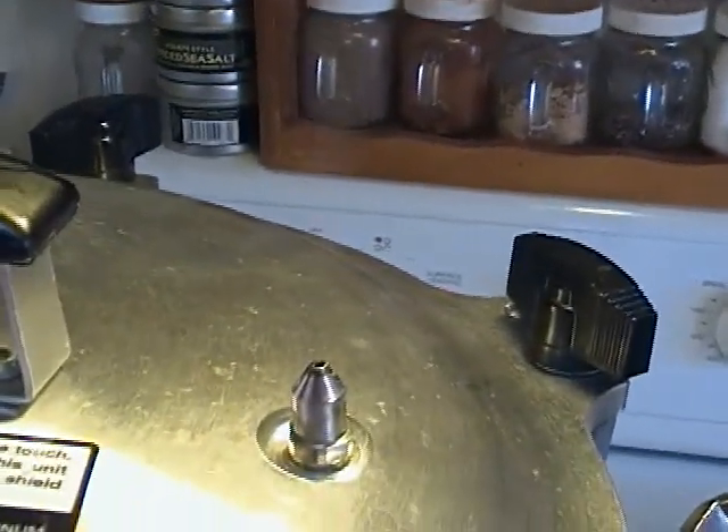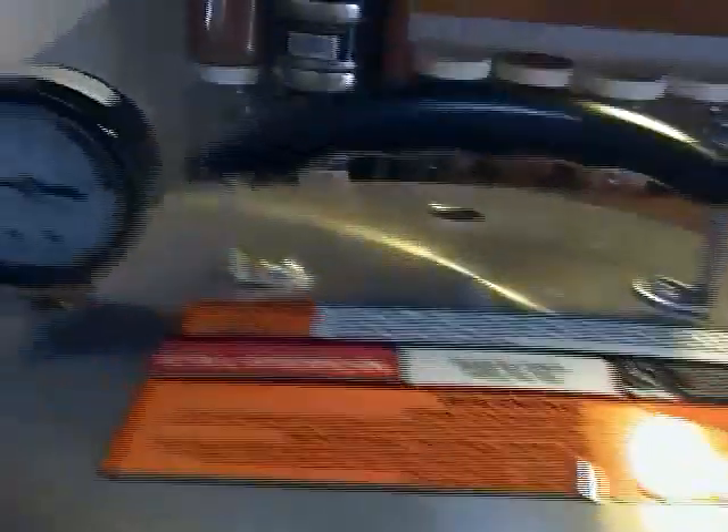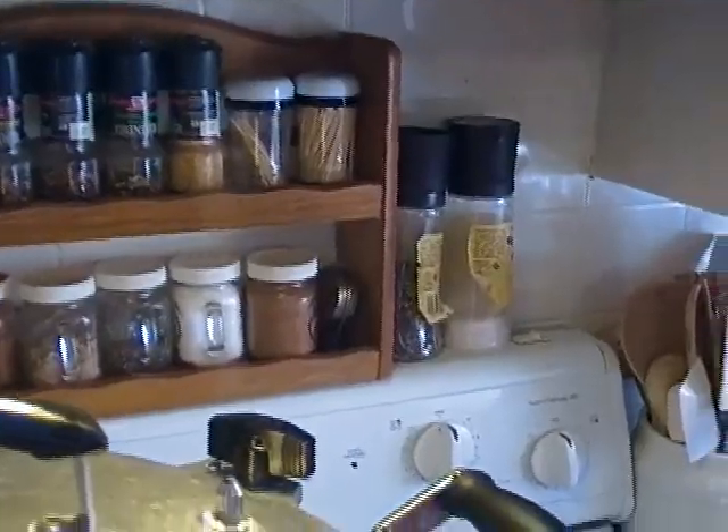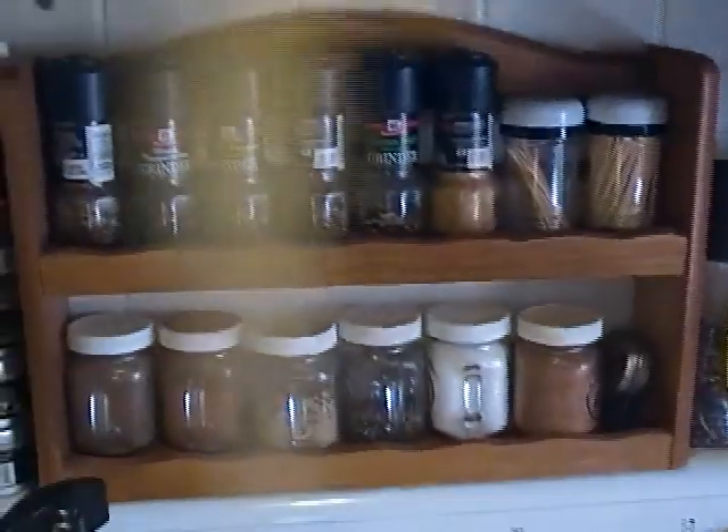Our steam vent is visibly venting, and I'm going to turn my timer on for ten minutes. When we come back, we're going to put the weight on and let it do its deal. Timer went off — venting has taken place for ten minutes, and we're going to put our weight on.